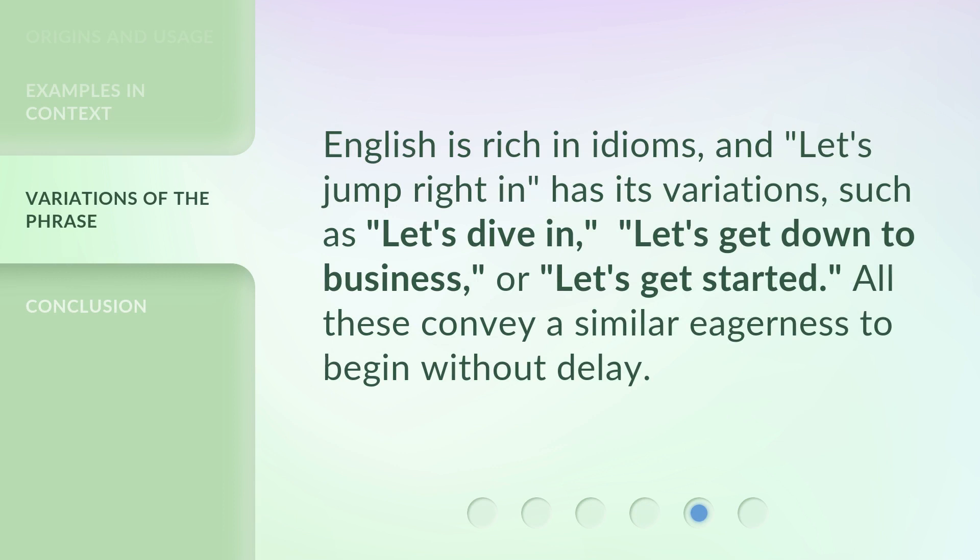English is rich in idioms, and "let's jump right in" has its variations, such as "let's dive in," "let's get down to business," or "let's get started." All these convey a similar eagerness to begin without delay.